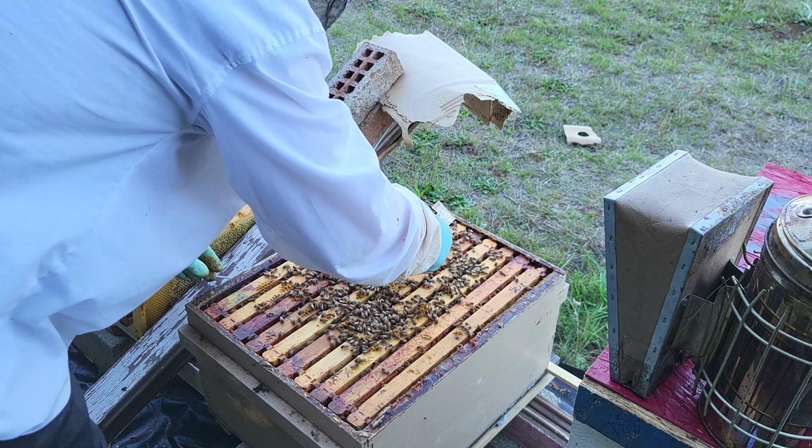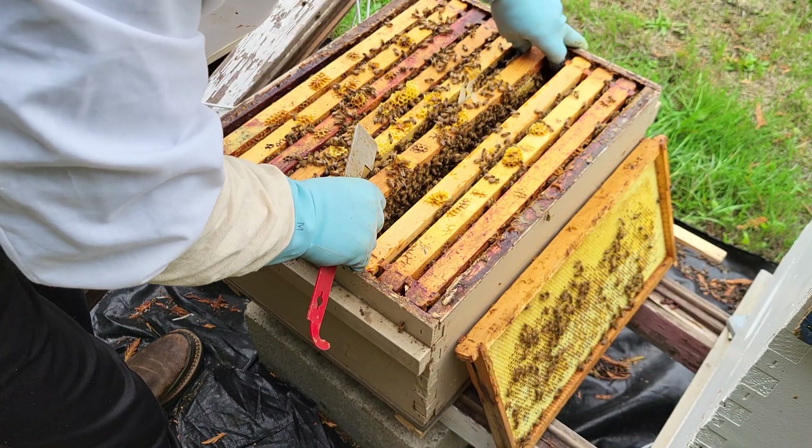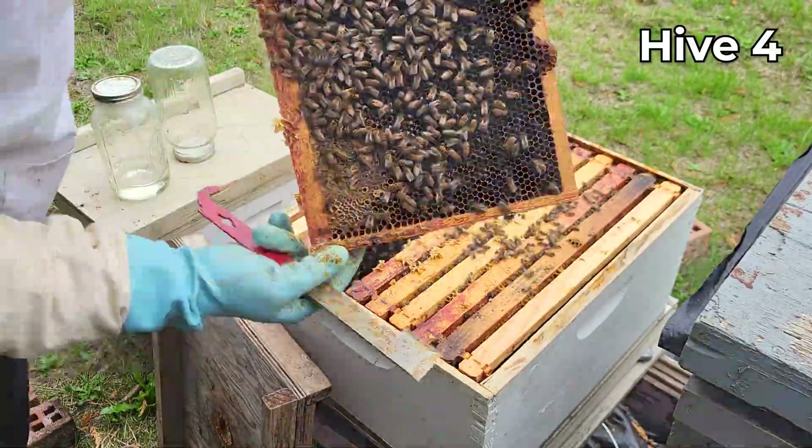The last check I did was on October 14th, and this time I found five mites out of 300, so my mite count is much lower than the highest of 40 that I had — that is less than two percent infestation.